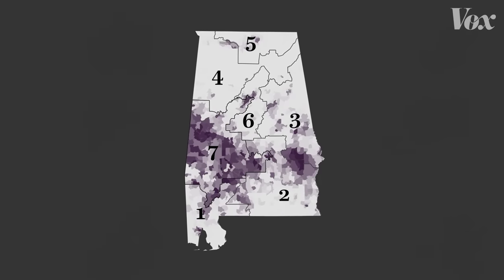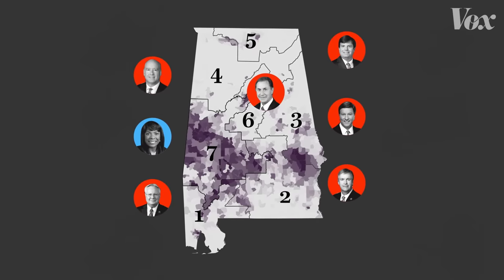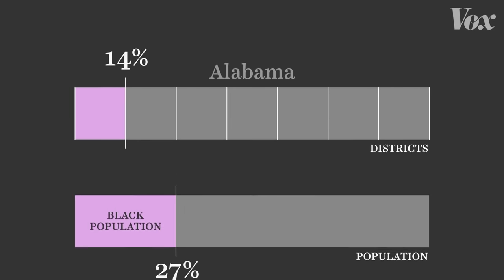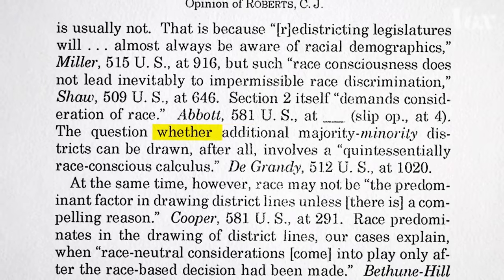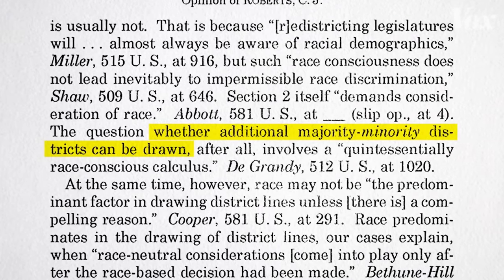In Alabama, there are six districts in which white people are the majority and one where Black people are the majority. One Black district out of seven is about 14%. But 27% of Alabama's population is Black, which is closer to two out of seven. And that's why a group of Black voters sued Alabama. The question for the Supreme Court was, in part, whether additional majority-minority districts can be drawn. And the court decided yes.